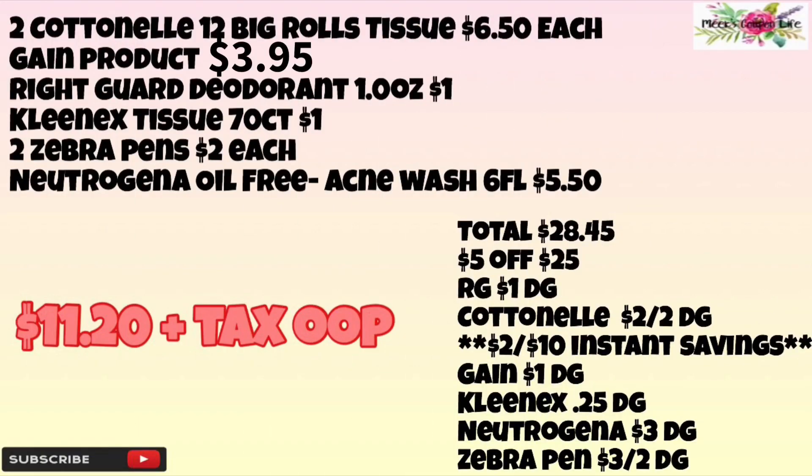For this breakdown we're going to pick up two Cottonelle 12 Big Rolls tissue priced at $6.50 each, one Gain product priced at $3.95, the Right Guard deodorant priced at a dollar, the Kleenex tissue 70-count priced at a dollar, two Zebra pens priced at two dollars each, and one Neutrogena Oil-Free Acne Wash — the six fluid ounce — priced at $5.50. Our total before coupons will be $28.45.